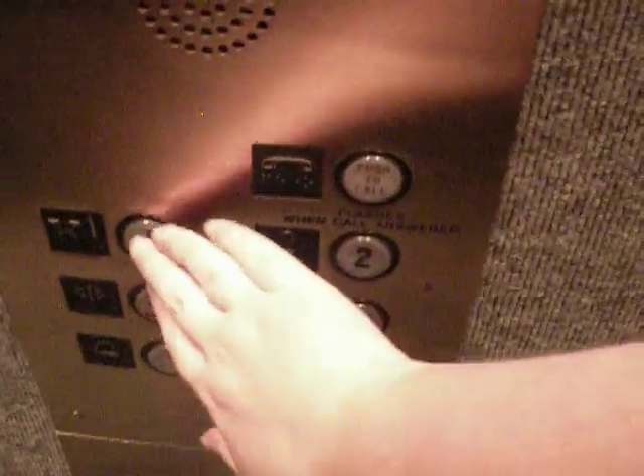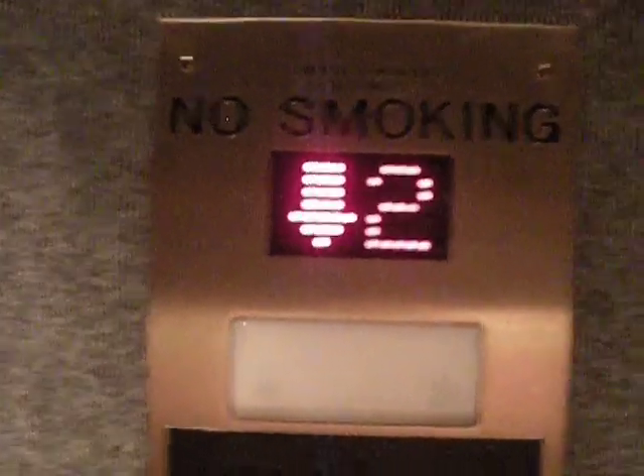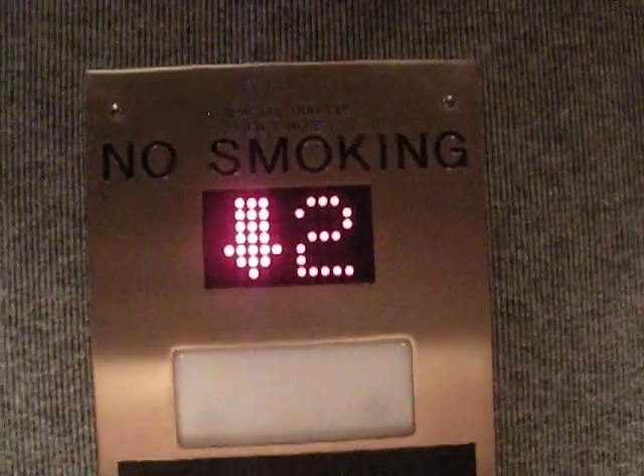It smells like old car in here. Watch the door close. Go down to one. This is an elevator at the Jennifer Science Museum — I'll put the exact name in the comments for those who care.